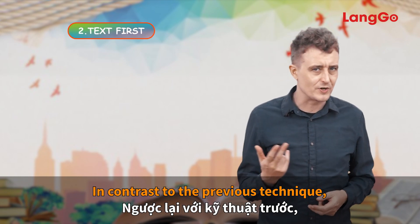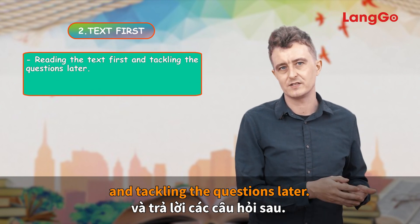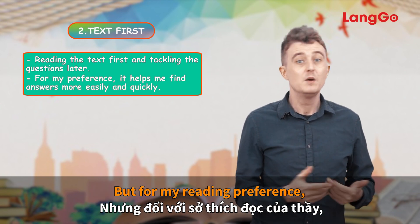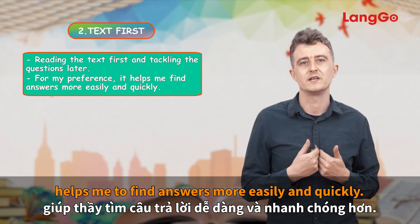Text first. In contrast to the previous technique, many students have a habit of reading the text first and tackling the questions later. Many students tend to use the first way because it takes up less of their time, but for my reading preference, I find that reading the text first helps me find answers more easily and quickly.